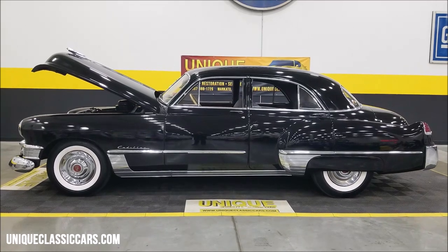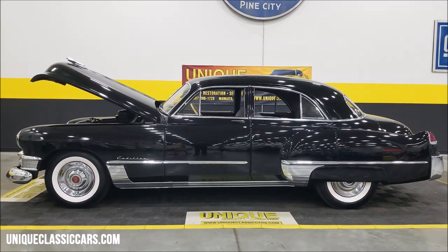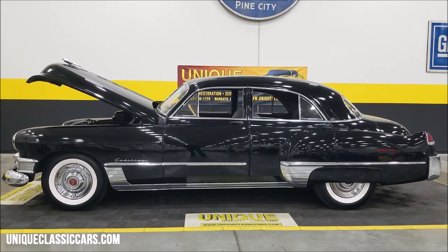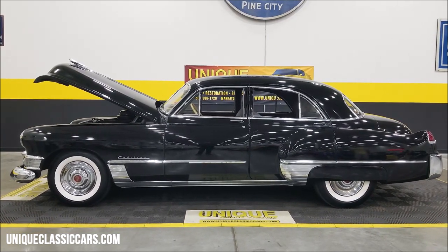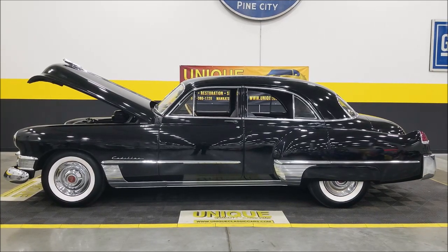Give us a call at 507-386-1726 or visit uniqueclassiccars.com — click on the link down below this video, it's going to take you right to our website where you can check out the still pictures. Remember, we do consider trades, financing is available, we can assist with transportation, and this vehicle may be eligible for an extended service contract — consult with your sales associate when you call in or email.